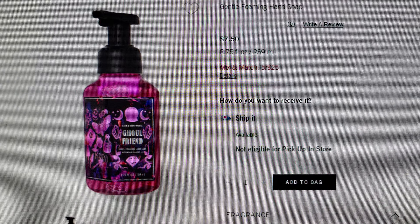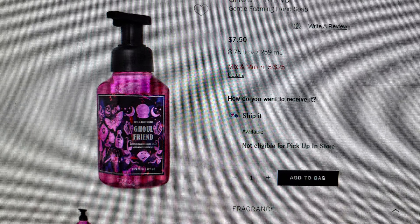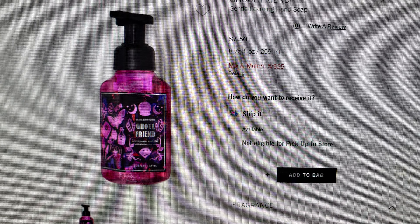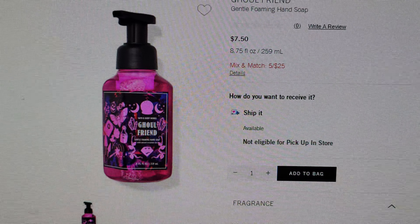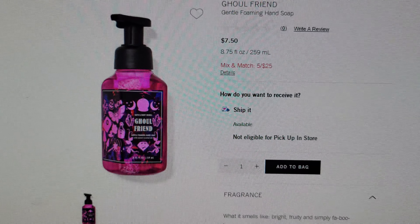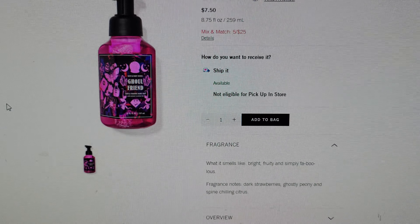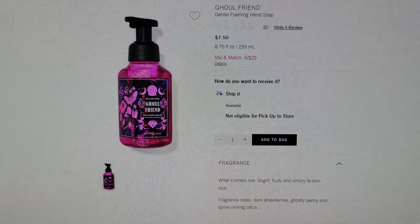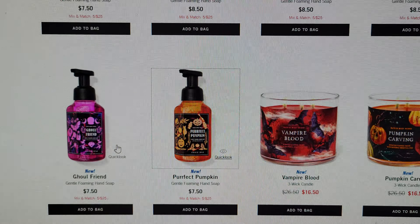Coming down here is Gold Friend, which comes out every single year. I love this packaging with the potion bottle, the moon, some crystals, and what looks like a little fortune teller's globe. The fragrant notes are dark strawberries, ghostly peony, and spine-chilling citrus.